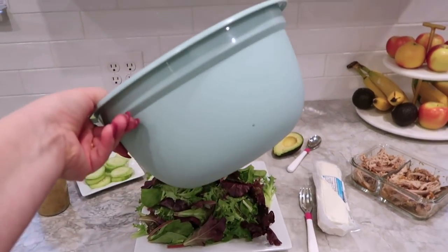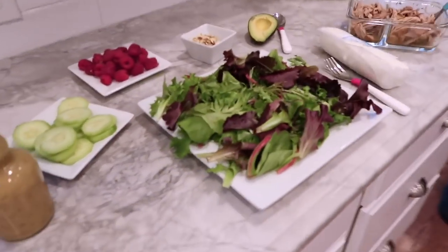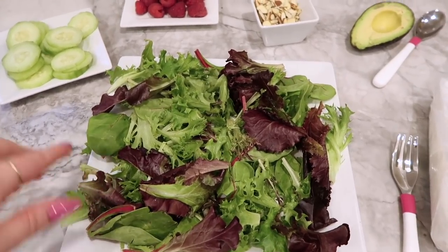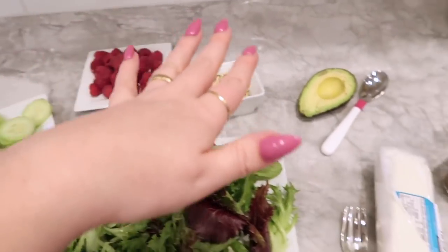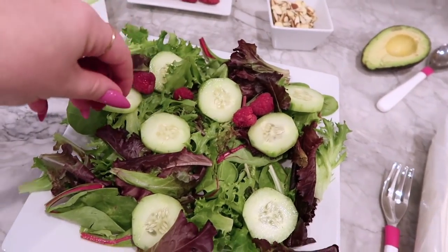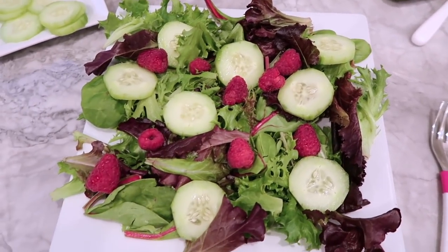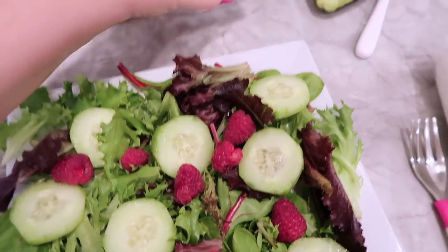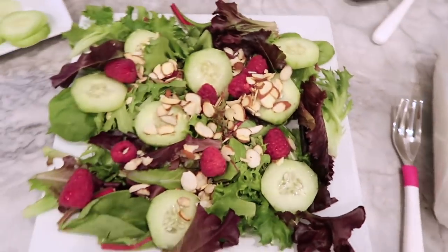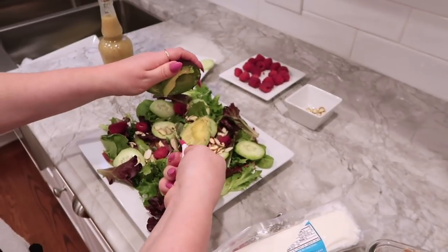For dinner I'll typically dump everything in a bowl and toss my salad, but for the purpose of this video I'm going to show how I do my salad on this pretty plate. I start with a bed of spring mixed salad and add toppings I love: cucumber, raspberries, blueberries, or grapes — just whatever. I don't go heavy on fruit because I'm trying to limit sugar. I like slivered almonds. Then I slice up the avocado, scoop it out with a spoon, and lay it right in the middle.